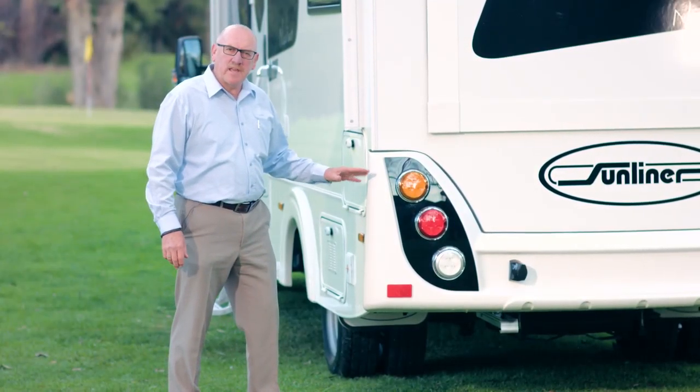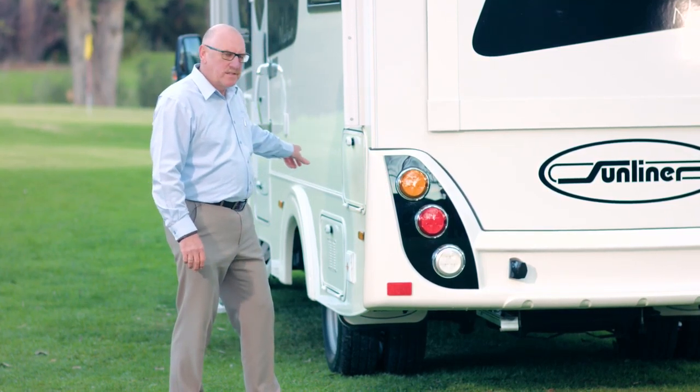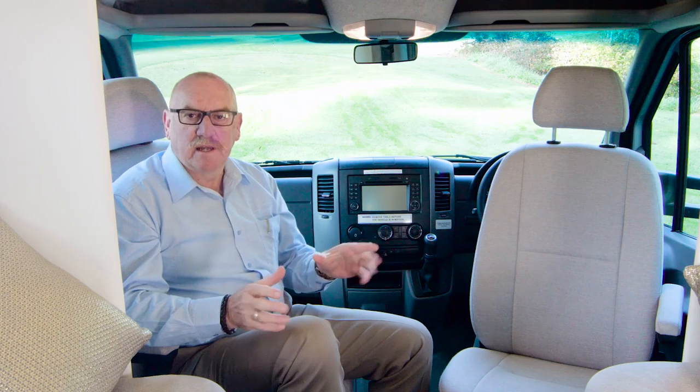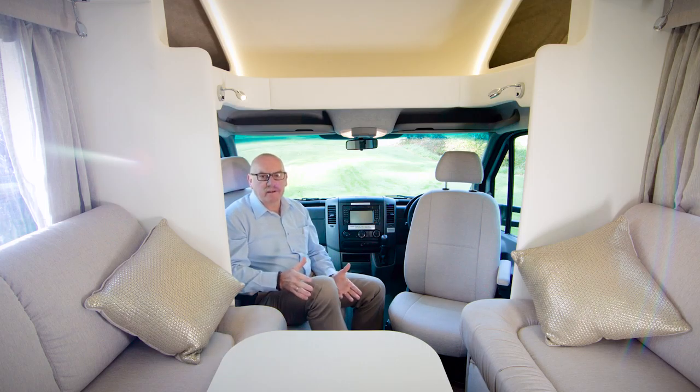The Sunliner Navion comes with moulded fiberglass bumpers and wheel arch moulds. The advantage is that you can repair or replace them without having to touch the motorhome wall. The Sunliner Navion series has nine different layouts, all of them with slide outs, creating the greatest RV luxury — more space.